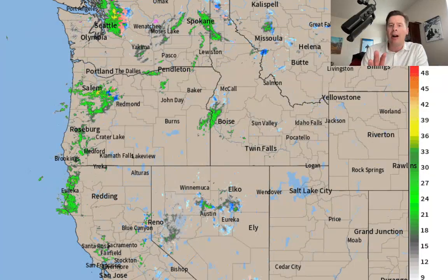Hey guys, it's Chris Tomer here with this afternoon's mountain weather update. Let's go to radar first — I want to show you what's happening now.